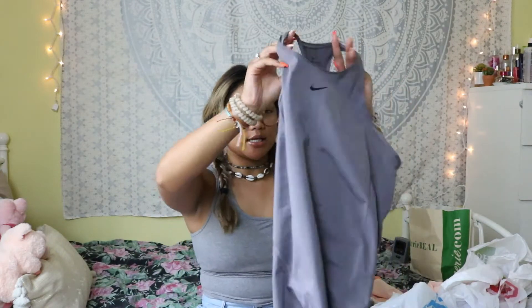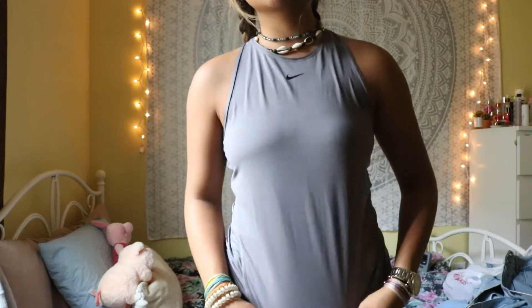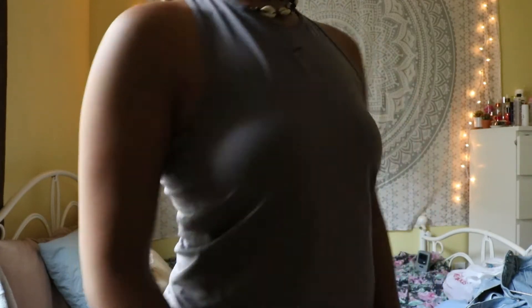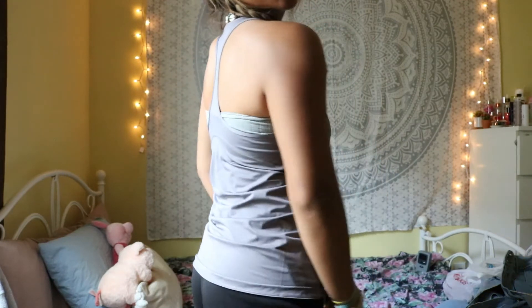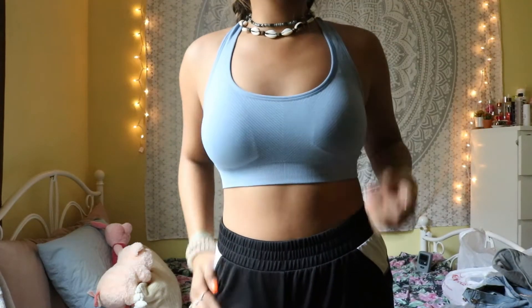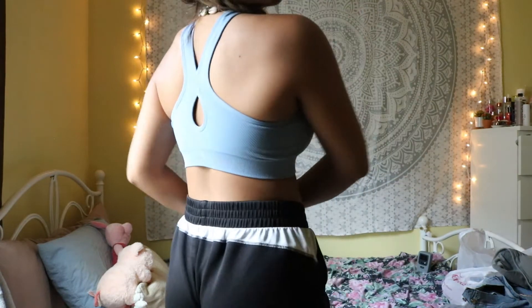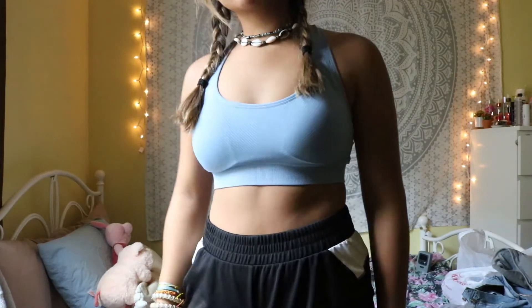Next I got this Nike slim fit tank top. I really loved putting this on for the try-on — I didn't know how it was going to fit because you can't really try on clothes right now, so I really liked the way it fit me and I'll definitely be wearing this a lot to the gym. I also got a sports bra in this periwinkle blue color. It has a little keyhole in the back, it's very soft and comfortable. At least where I work out, we're not allowed to just wear sports bras, so it doesn't really matter.